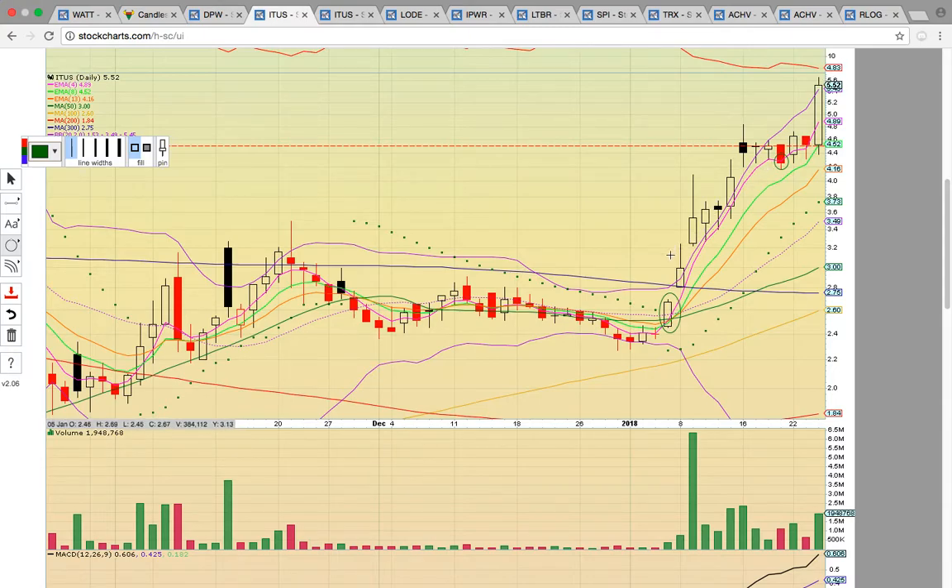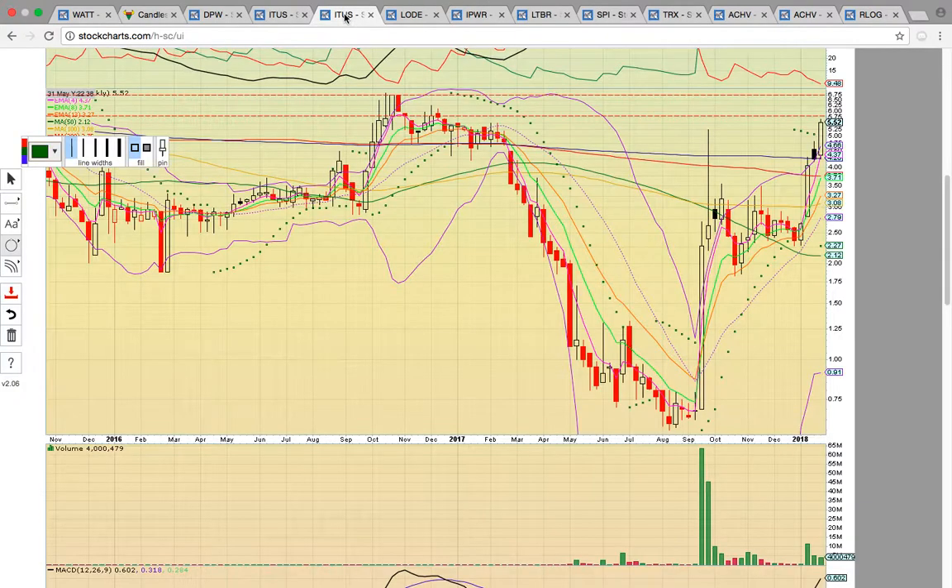Now that there was a close above the upper Bollinger Band, you want to see the candles ride EMA4 or the upper Bollinger Band support on EMA4, similar to the way it was in this trend between the 8th and the 16th. Since it's breaking out, what you want to do is look at the weekly chart to find the next key resistance levels. As you can see back here in 2016, the December high close is at just above 575, and that's going to be the next key level to break.